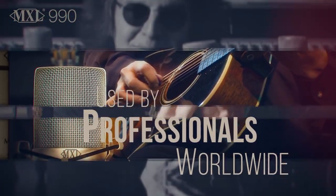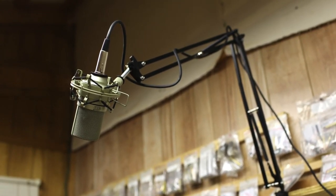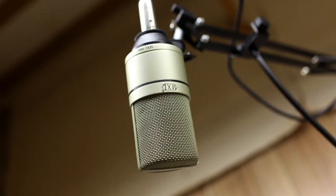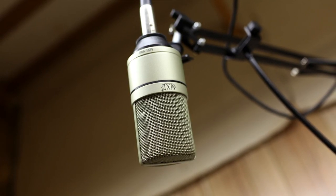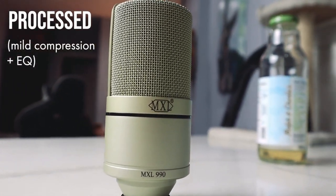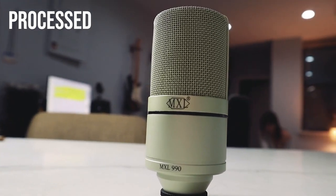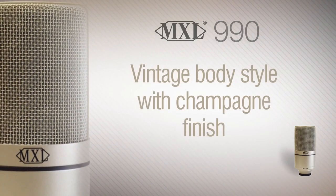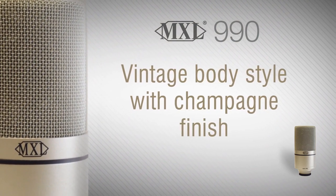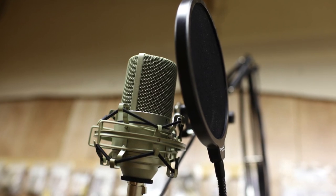The MXL 990 is designed more for controlled studio environments. One of the biggest advantages of this microphone, aside from its price, is how user-friendly it is. It's easy to set up and doesn't require expensive additional equipment — a huge relief for those new to the world of microphones. Another point to note is that the MXL 990 can be overly sensitive for some users, so if even the sound of your breathing or the ticking of a clock is a concern during recording, this mic might make you sweat a bit.